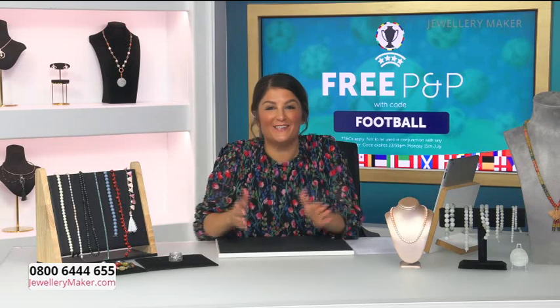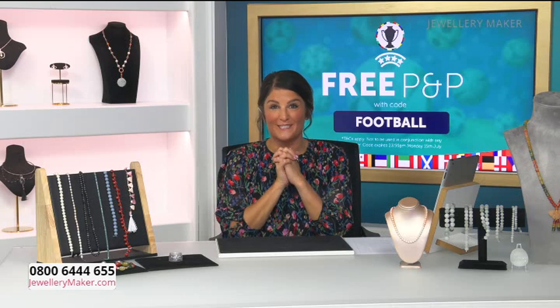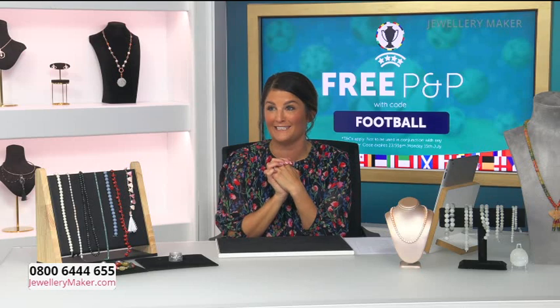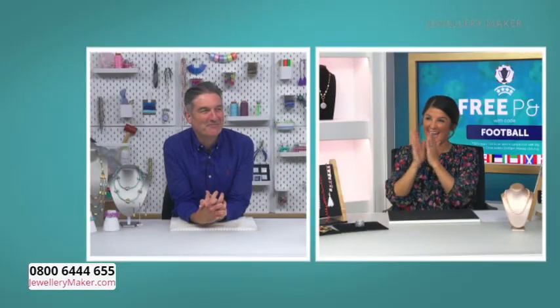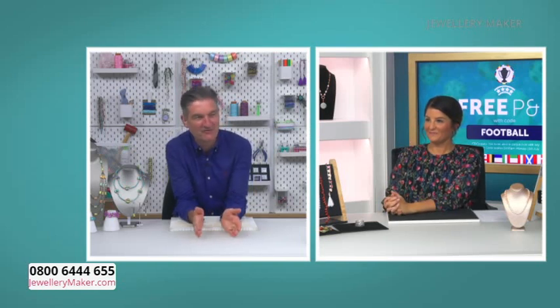Hello, good morning and thank you so much for joining us today on Jewellery Maker. I'm Lindsay and it's so nice to see every single one of you with us this morning. Maybe a few sore heads this morning after the disappointing result - it's so sad, isn't it? We did so well. Our lovely Mark is with us today. I watched the second half last night because I haven't watched a single England match throughout.